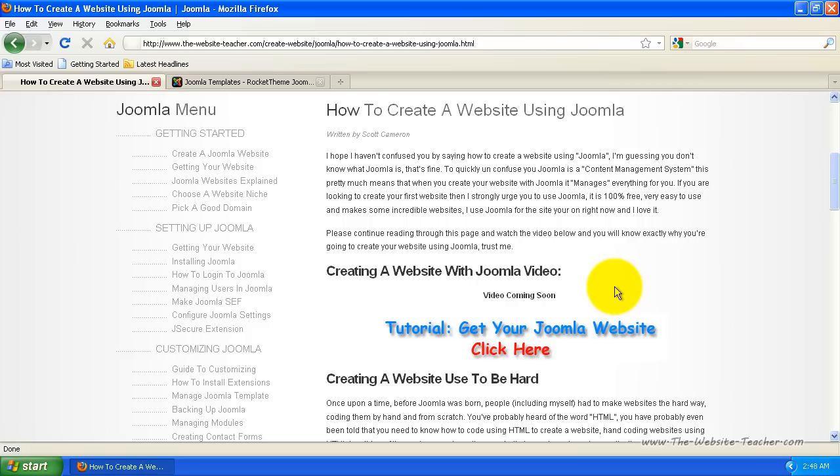Joomla is free and learning to create a website using Joomla is also free with my tutorials. However, there is something you will have to pay for. The only cost involved in starting your Joomla website is a domain name and a website hosting account. Domain names are really cheap and you only pay for them yearly — a domain name is like yoursite.com. A website hosting account holds all your website files and costs about eight dollars or so a month. I only recommend HostGator as your website hosting provider — it's all I use.